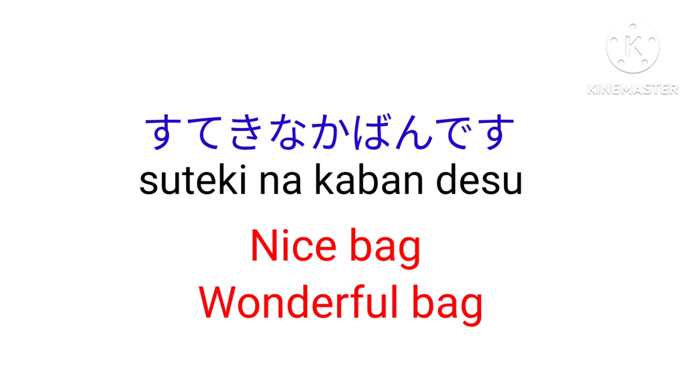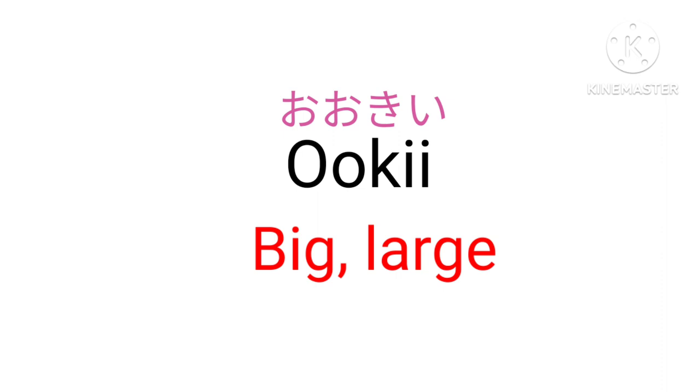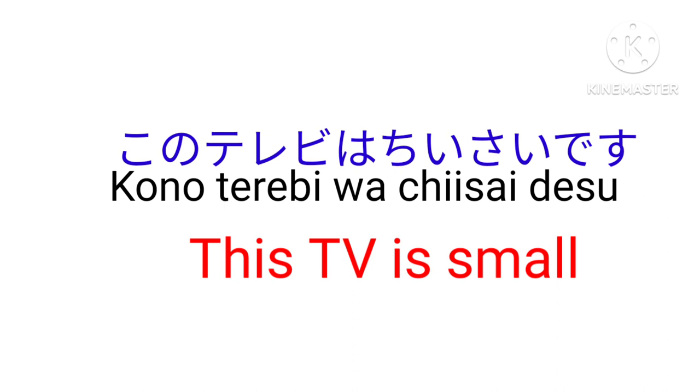Now let's do i-type adjectives. Oki — Big, large. Terebi wa oki desu — This is a big TV. Chisai — Small, little. Kono terebi wa chisai desu — This TV is small.